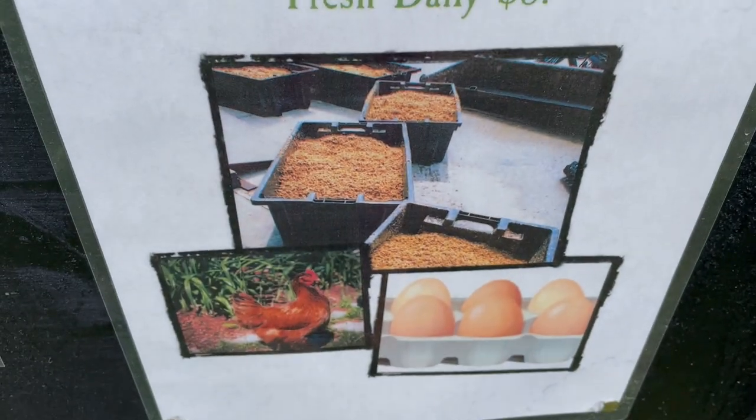Oh yeah, did I forget to mention? In addition to getting your firewood, you can also get farm fresh eggs from their chickens that they have here at the brewery. I'm here with Riley, one of the owners of this amazing location. Riley, you want to tell us a little bit about the campground and what you've got going on here, maybe the history?